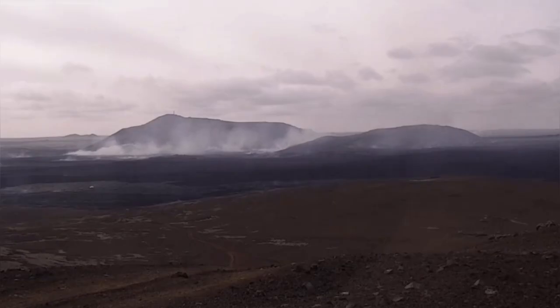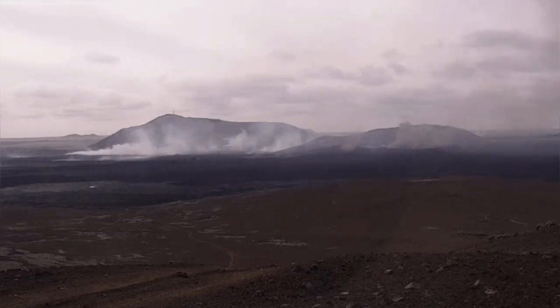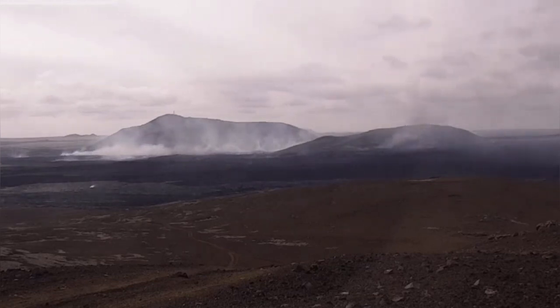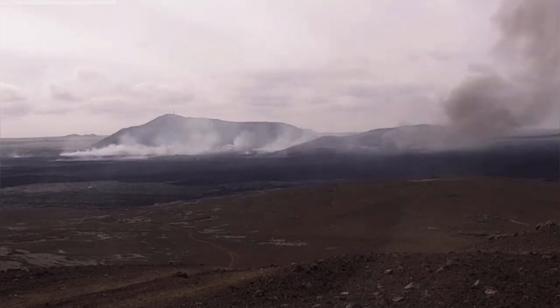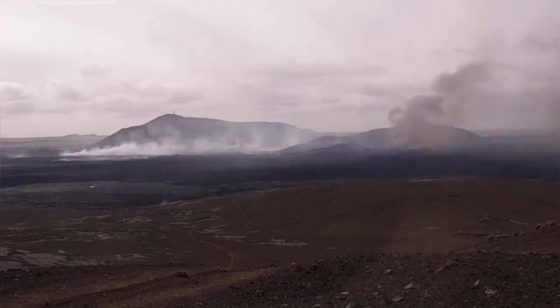The most interesting features are these mushroom clouds rising from a distance. We are looking almost toward the west from the east. As you can see, there are smaller ones, then bigger ones. Sometimes they resemble mushroom clouds that we know from other situations, and from movies practically.